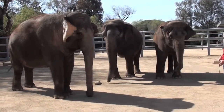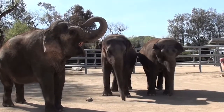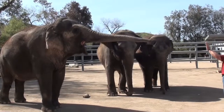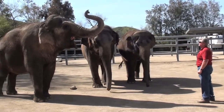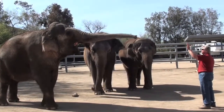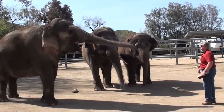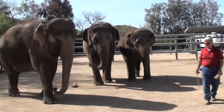Alright, front. Go. Down. Right point. Alright, front. High front. Right point. Alright, put it down. Alright. Step up. Step up.